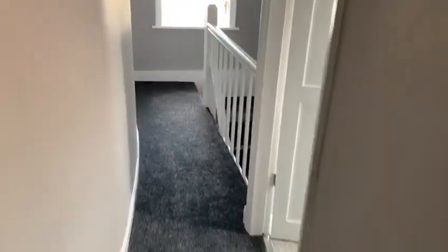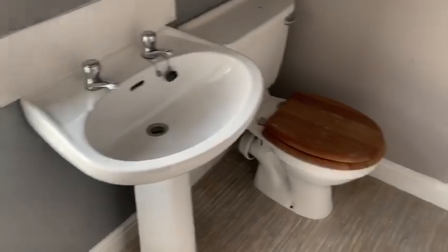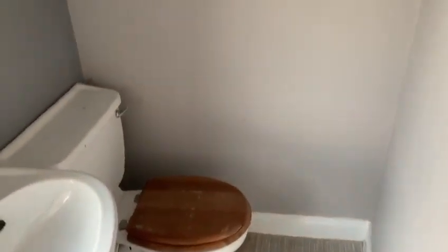Finally up here, obviously you've got your main bathroom downstairs, but there is a sink unit and a towel rail up here as well, which is very handy.